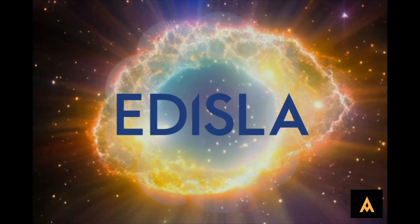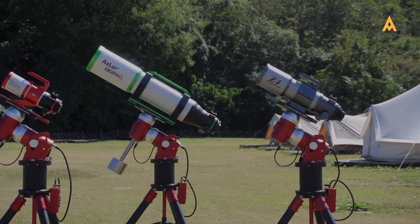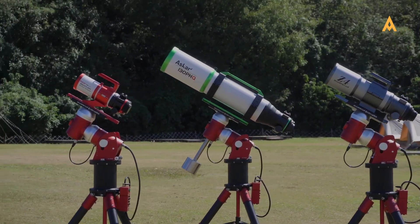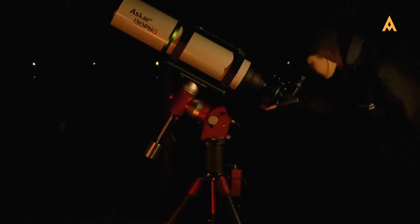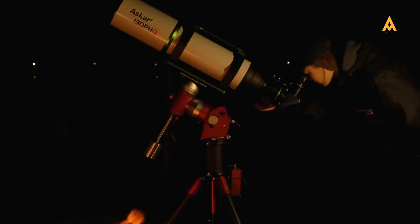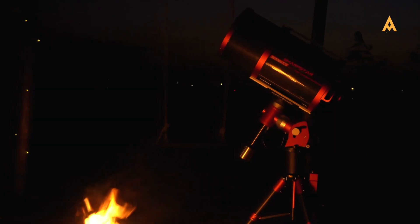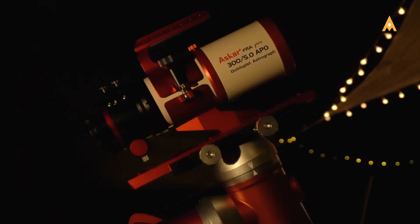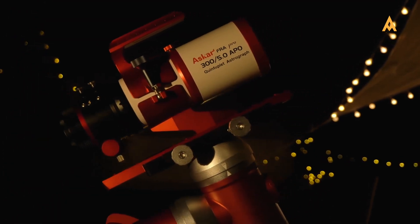Welcome to Edisla, where exploration knows no bounds. We've put together a comprehensive guide to the Asgar and Sharpstar Telescope series to help you navigate the options and find the perfect Asgar telescope for your needs. In this video, we'll explore each range, from the versatile 71F to the advanced HNT series, highlighting the most popular models and their unique features.